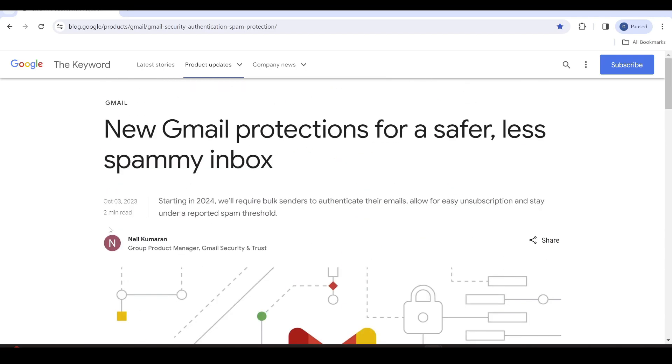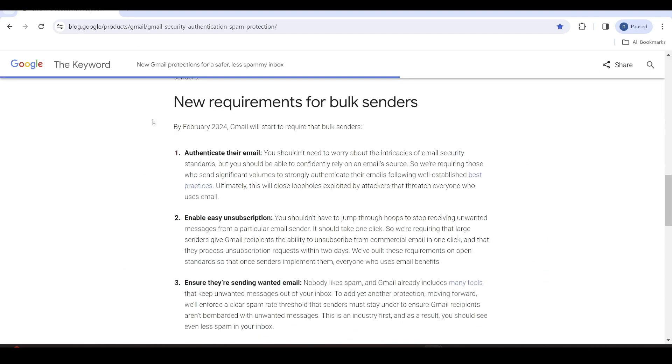Here we are on Google's blog. Scrolling down, we see new requirements for bulk senders. As bulk senders using email in our affiliate marketing business, there are three main requirements. Requirement number one: authenticate the email. Bulk senders — those that send a minimum of 5,000 emails per day — must authenticate their emails to confirm their identity. This means your DKIM, your SPF, and your DMARC records. We've got to confirm that we are the correct people sending the emails.